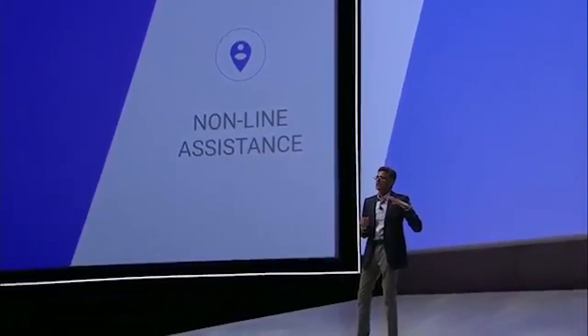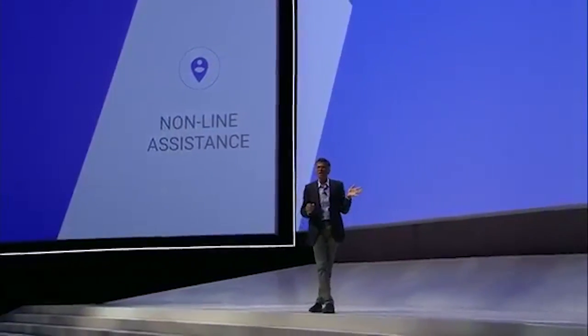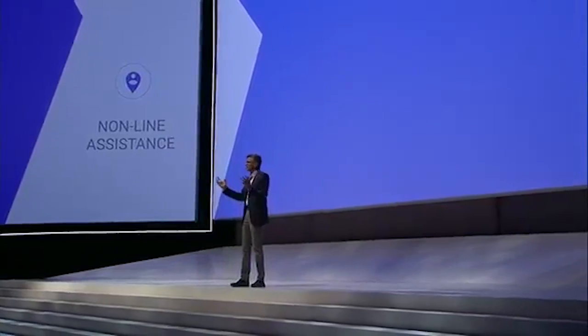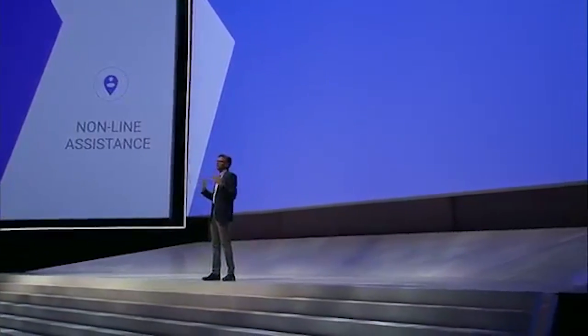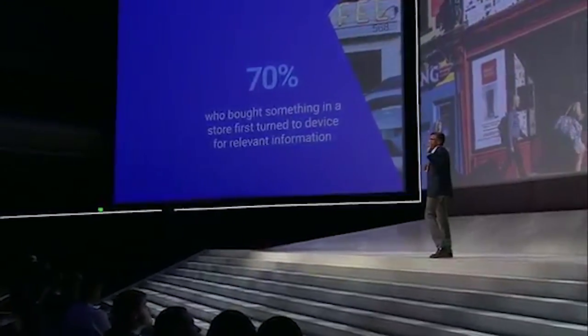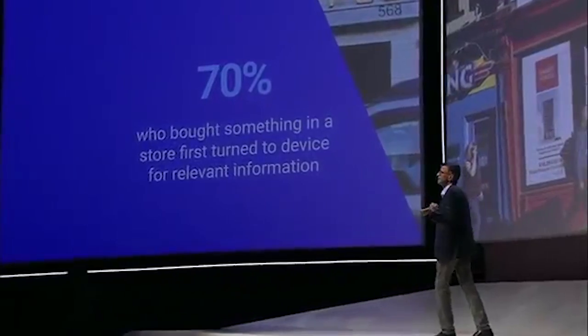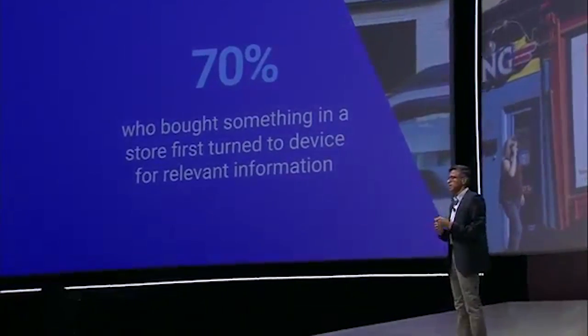The reality today is consumers no longer distinguish between online and offline. In fact, they interact more with your brand on digital than they do with any of your stores or branches. We introduced store visits measurement two years ago to give businesses deeper insight into this behavior, to help you bridge the gap between online ads and offline business results.